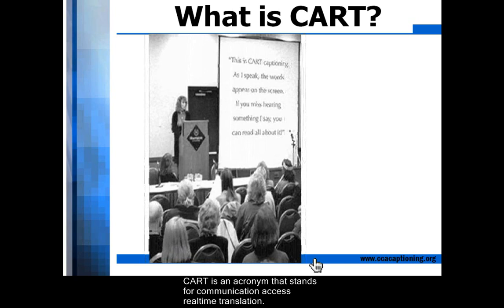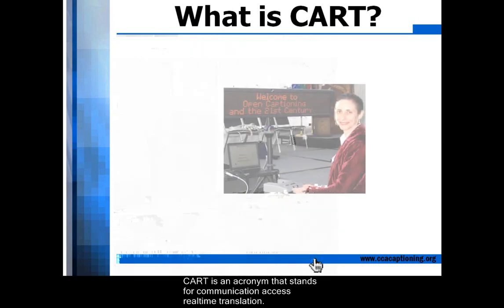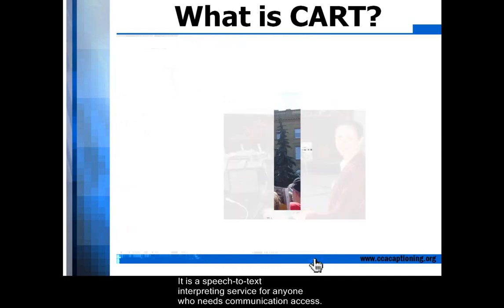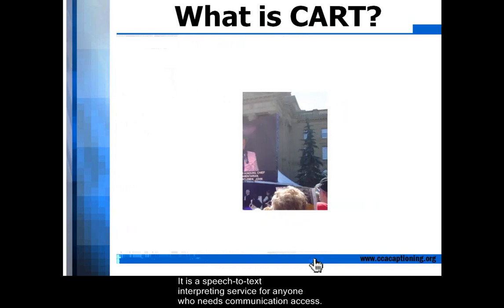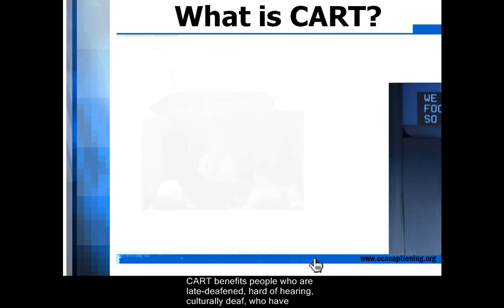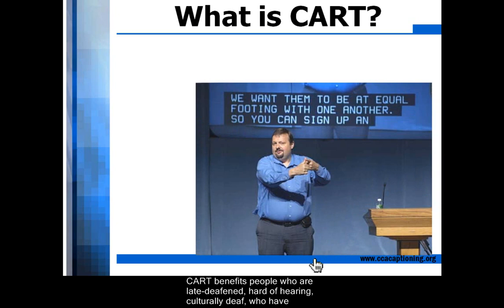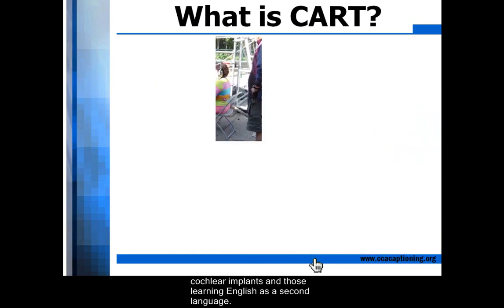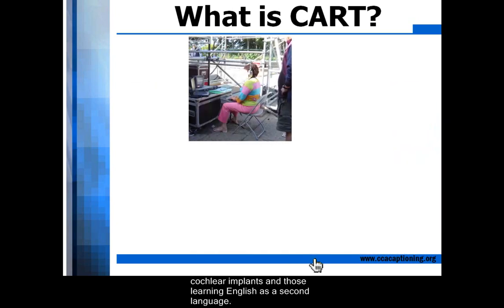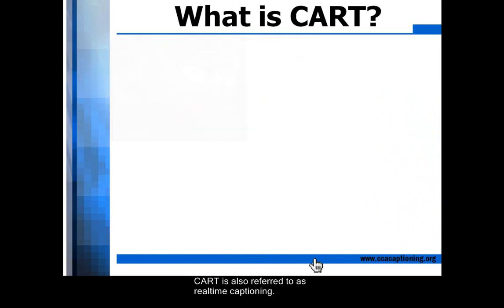CART is an acronym that stands for Communication Access Real-Time Translation. It is a speech-to-text interpreting service for anyone who needs communication access. CART benefits people who are late-deafened, hard-of-hearing, culturally deaf, who have cochlear implants, and those learning English as a second language. CART is also referred to as Real-Time Captioning.